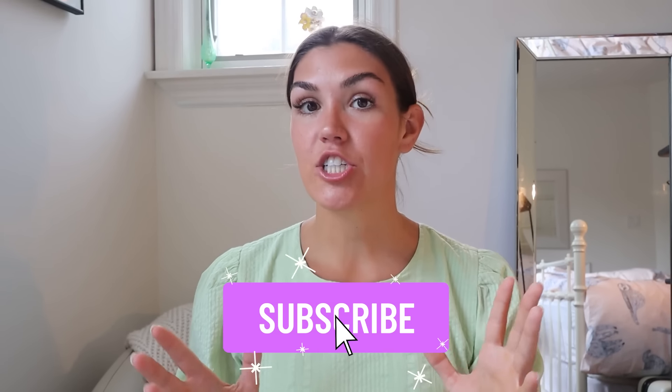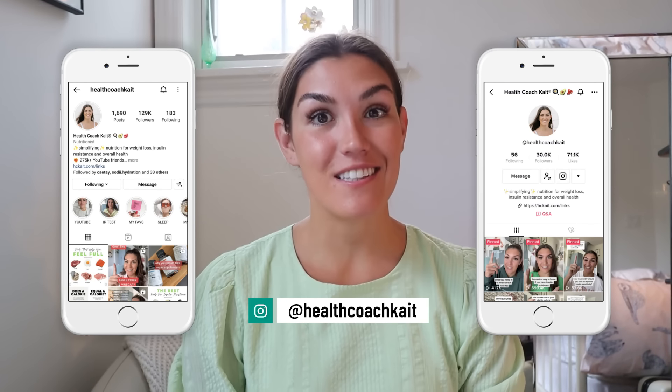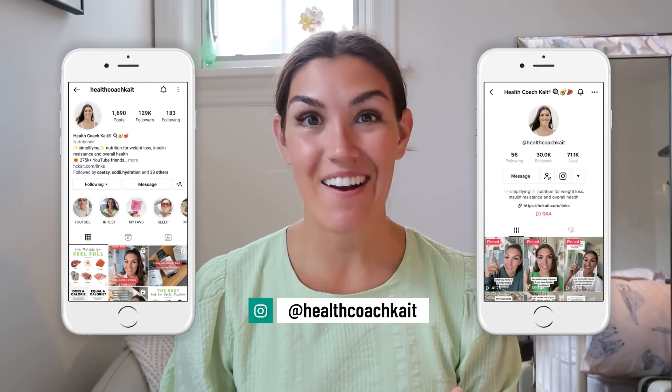Hey guys, welcome back to my channel. If you're new here, my name is Kate. I'm a certified health and nutrition coach. I post videos twice a week here on YouTube talking about all things insulin resistance, blood sugar management, weight loss, sleep, and more. So if you want to take control of your metabolic health, make sure to click that subscribe button. You can also follow me on TikTok and Instagram where I share new posts every single day.